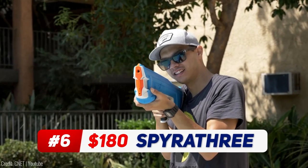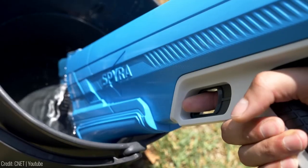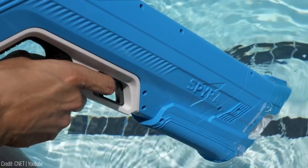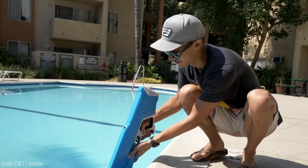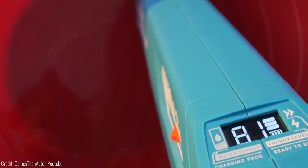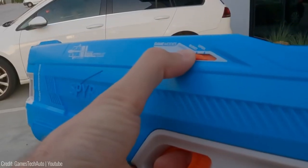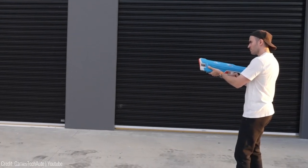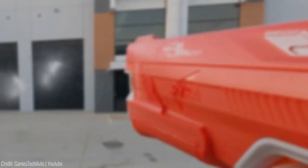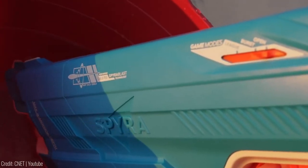This fully automatic water blaster takes water fights to the next level. With its auto reload feature, it refills and re-pressurizes in under 10 seconds, keeping you in the game without any downtime. The digital display lets you stay in control of the tank and battery status at all times. With 3 game modes, you have 3 times the power, 3 times the juice and 3 times the epicness. The Spyroblast tech ensures clear hits, while the auto reload feature keeps you in the action.